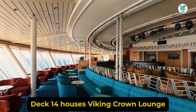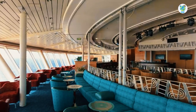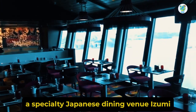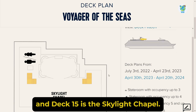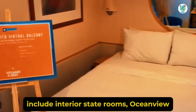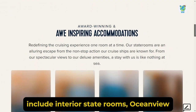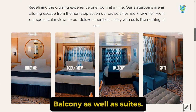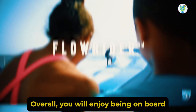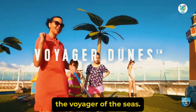Deck 14 houses Viking Crown Lounge, a suite lounge, as well as specialty Japanese dining venue Izumi. And Deck 15 is the Skylight Chapel. The accommodation options include interior staterooms, ocean view, balcony, as well as suites. Overall, you will enjoy being on board the Voyager of the Seas.